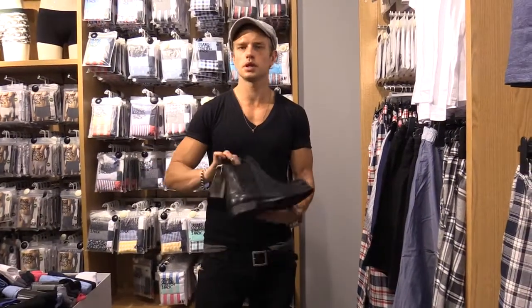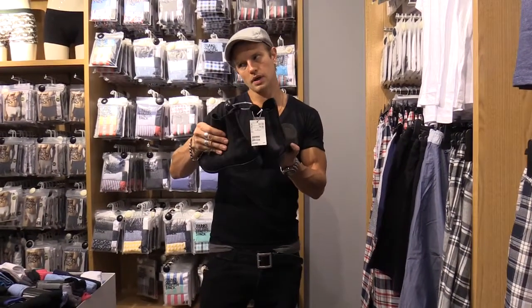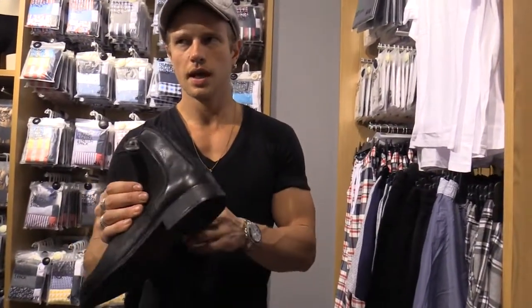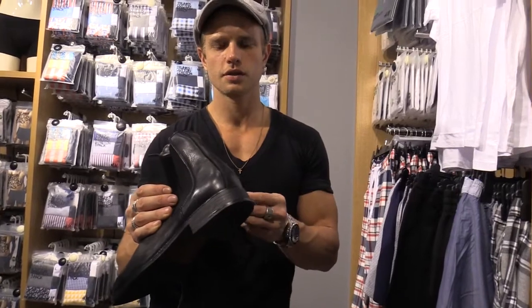I'm in H&M today and I'm forever raving about these slip-on Chelsea boots — and here with a security guard watching us. Anyway, so we have these and they are £60.